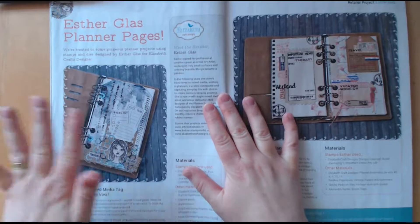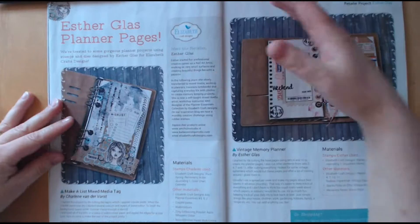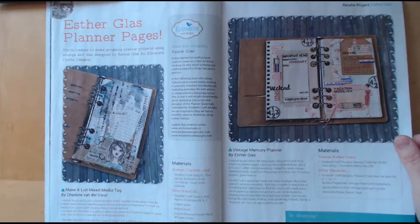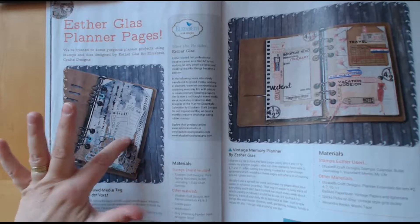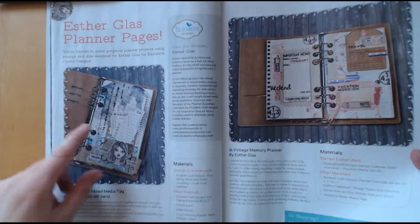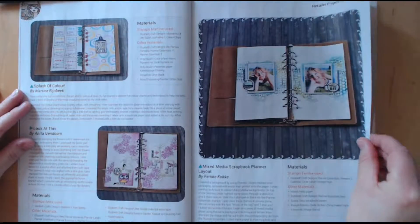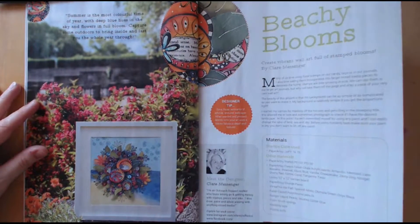This is one of my particular favourites — it's a journal and it's using Elizabeth Craft Designs dies. You do actually get dies to make the pages. There are quite a few different sets actually, so you can make up different pages and get different stamps and little pockets and things, and you can make up lots of different pages in any way that you want.